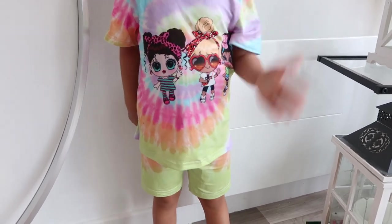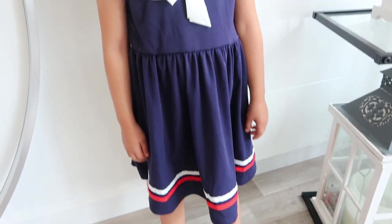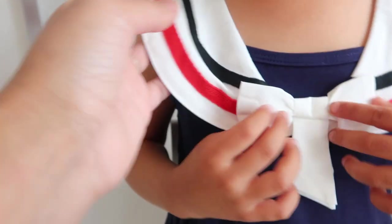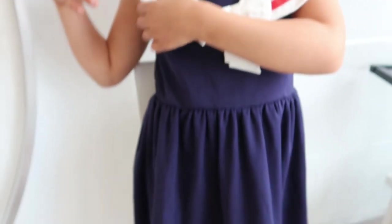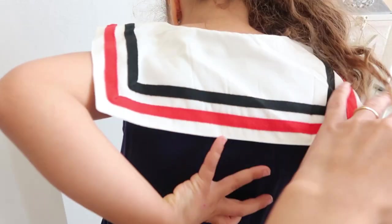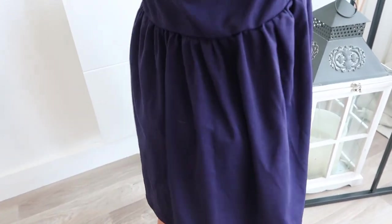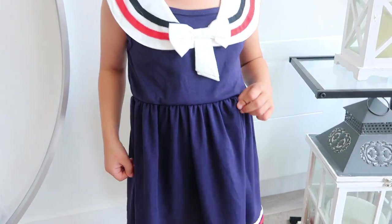For the next outfit I got a small nautical/sailor-style dress — I found it absolutely adorable. It has a bow here and a collar — it's attached, you can't remove it. And there are small stripes. The back is also beautiful. It has a bit of a schoolgirl feel.